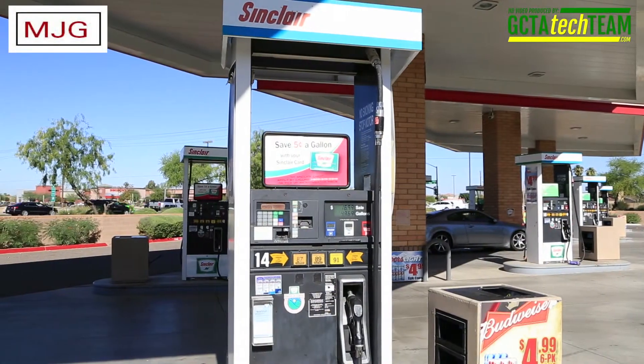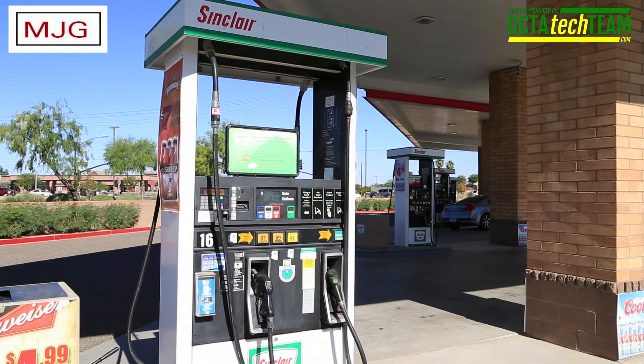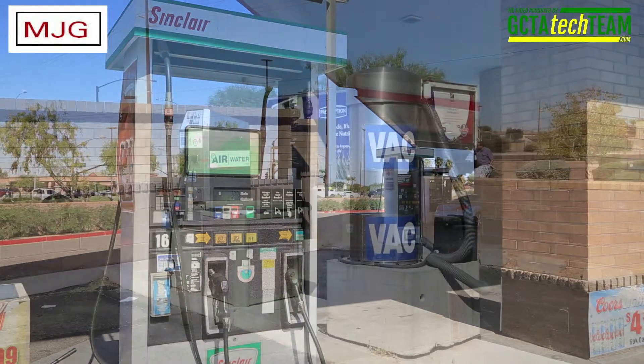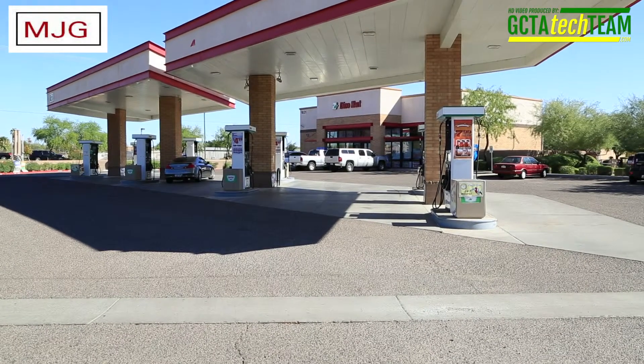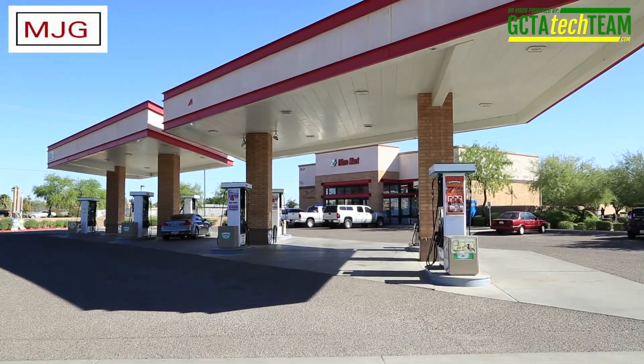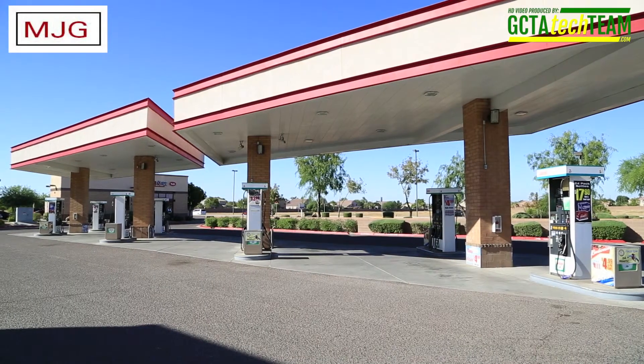The fuel system has 8 Wayne Blender MPDs with crins serving 3 grades of unleaded gasoline. Two of the end dispensers also serve diesel. The fuel islands are covered by a single 135 foot by 45 foot canopy.